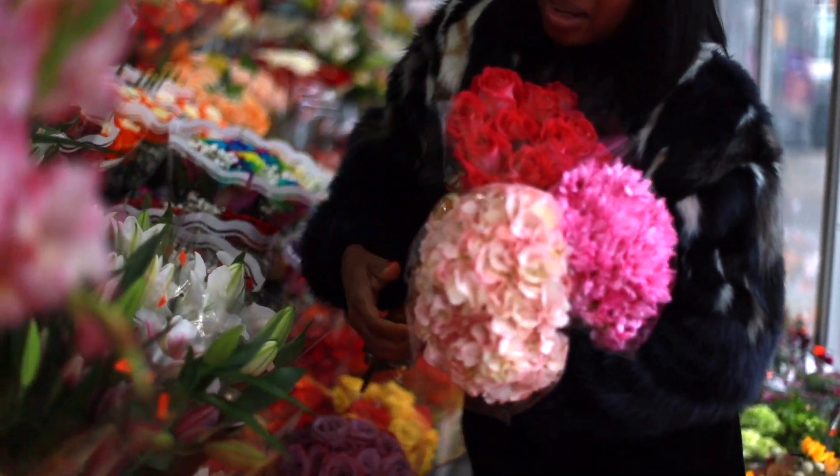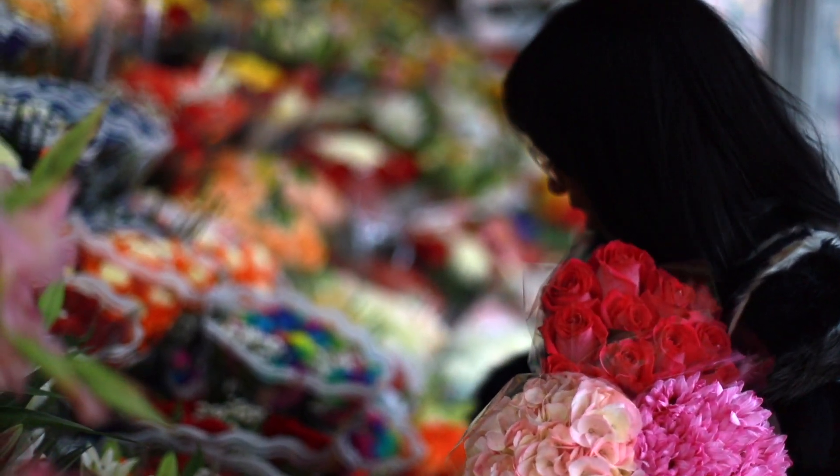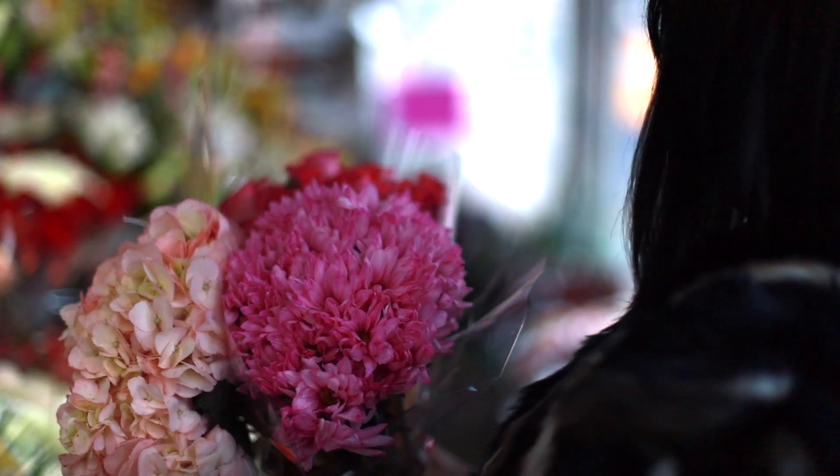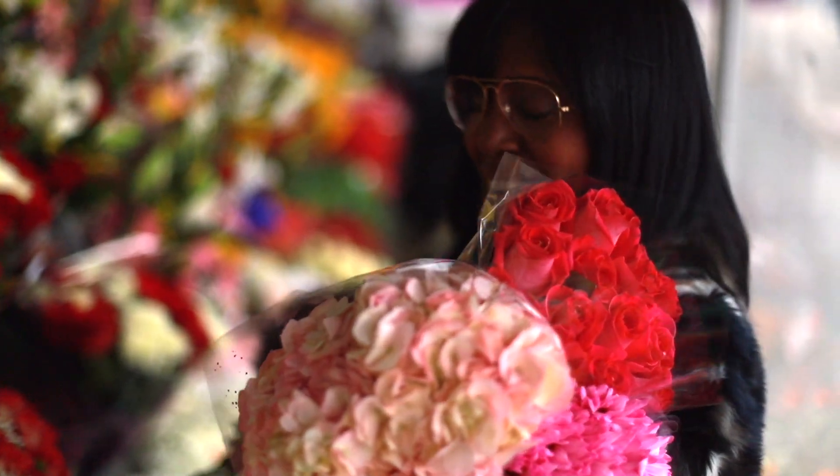The favorite part of my open house are the flowers that I get to fill in with the properties. Always have to start with something pretty.